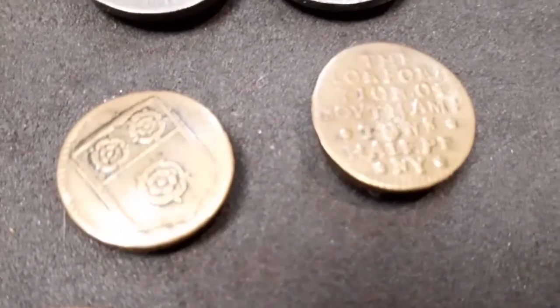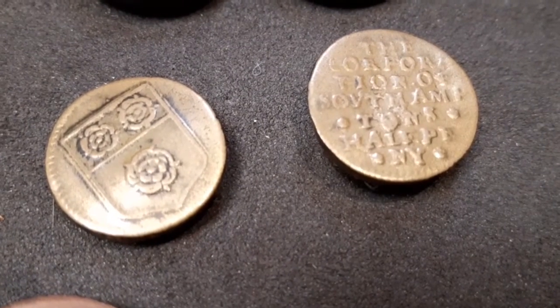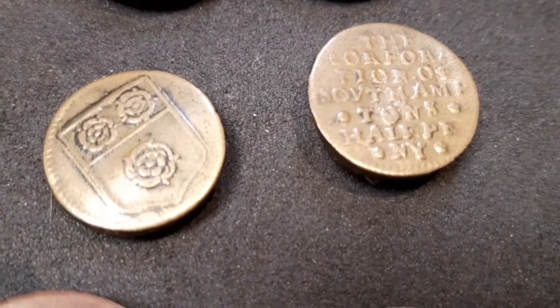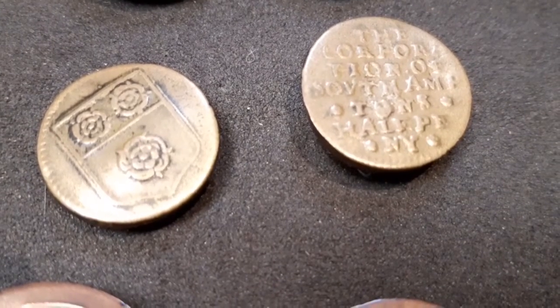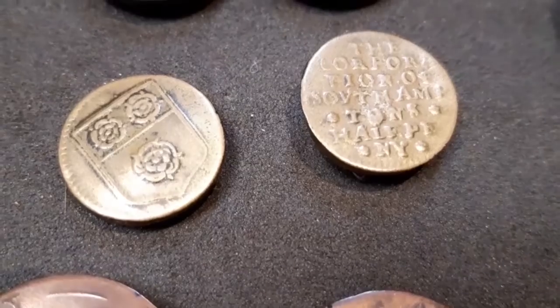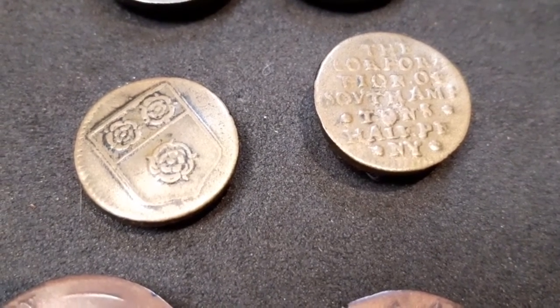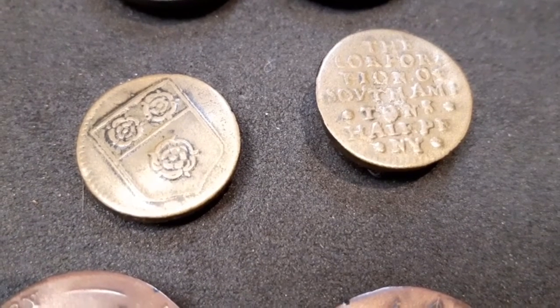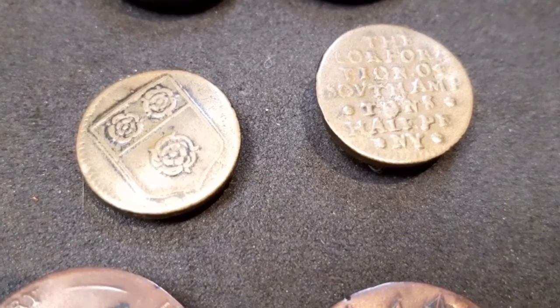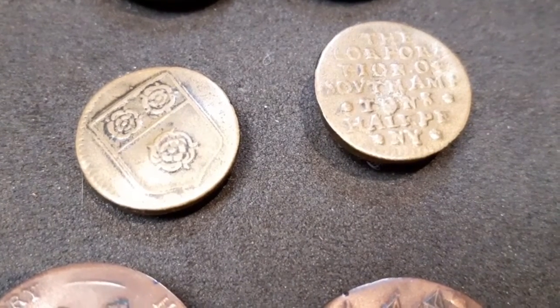And then this other one, slightly closer to home, was from Southampton. You can see the badge of Southampton on the left and it says Corporation of Southampton on the right. Even in difficult times people have always found a way to carry on and this is just one of the really clever ways that people have found to do that. Thanks for watching.